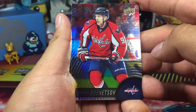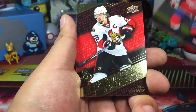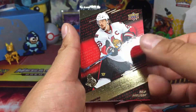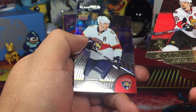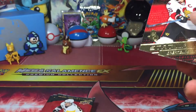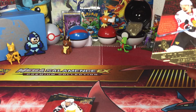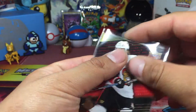In the first pack, we got — Eric Carlson! Gold! And behind that is Alexander Barkov. Just gonna sleeve this Eric Carlson up. That's nice. Cool.